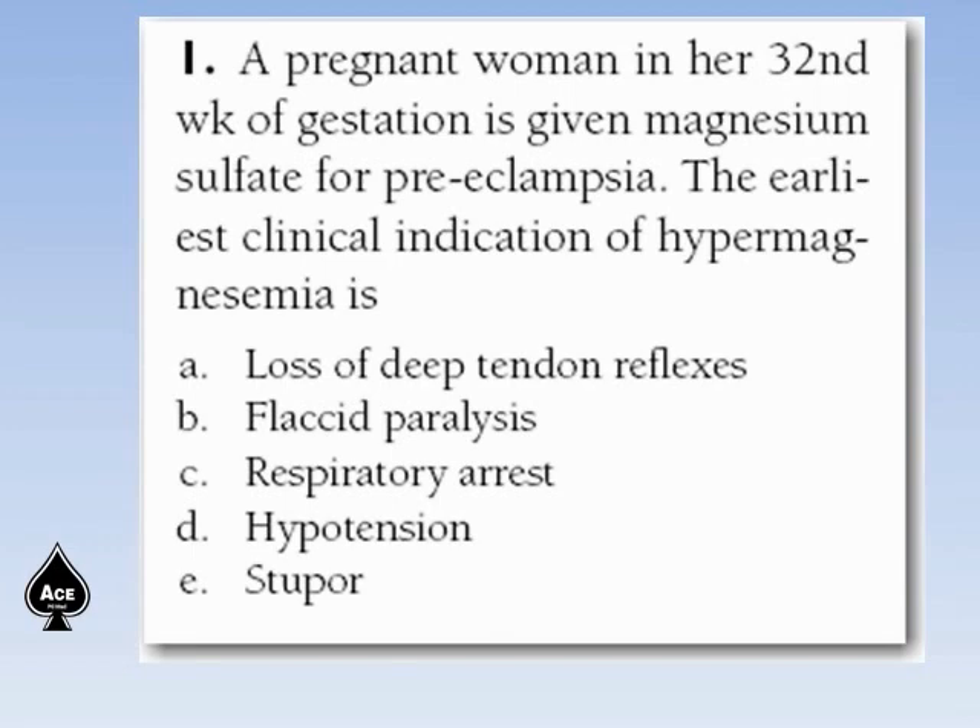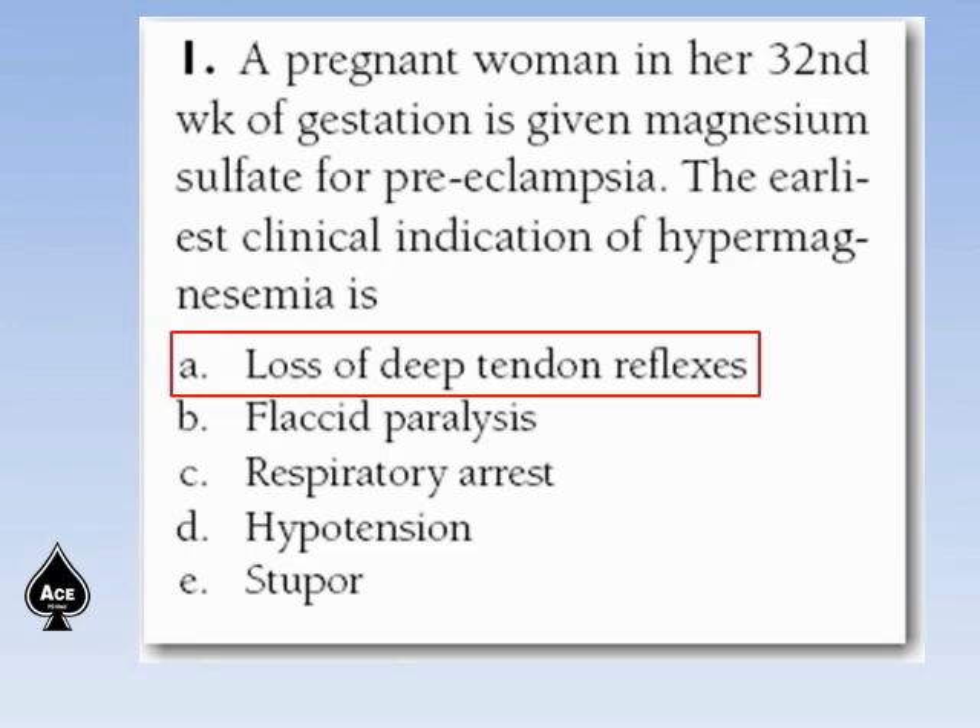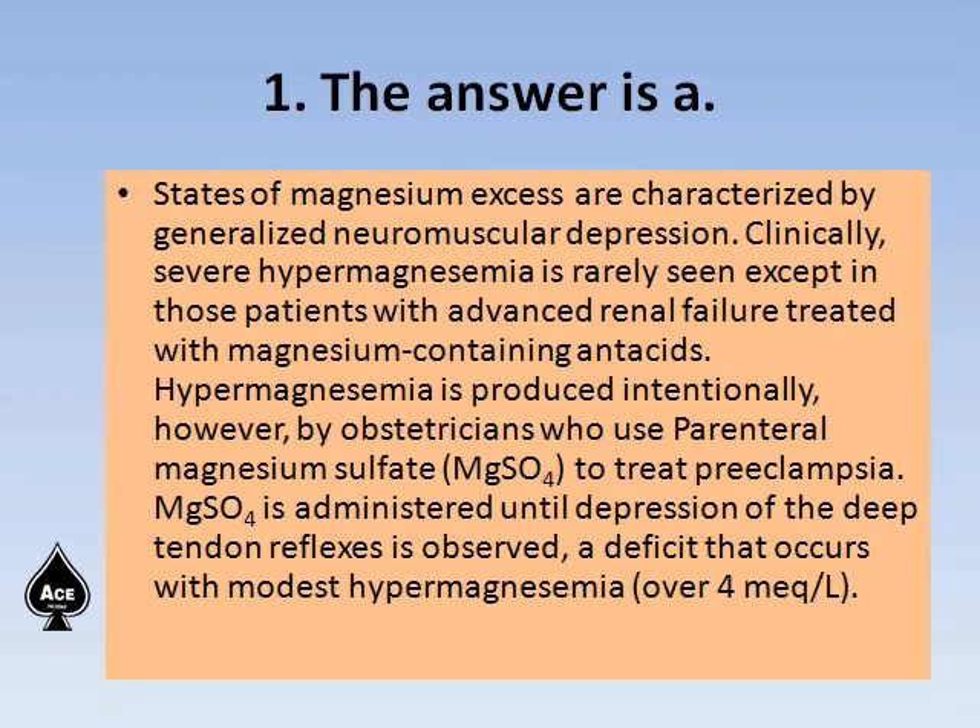The answer is loss of deep tendon reflexes. States of magnesium excess are characterized by generalized neuromuscular depression. Clinically, severe hypermagnesemia is rarely seen except in patients with advanced renal failure treated with magnesium-containing antacids.